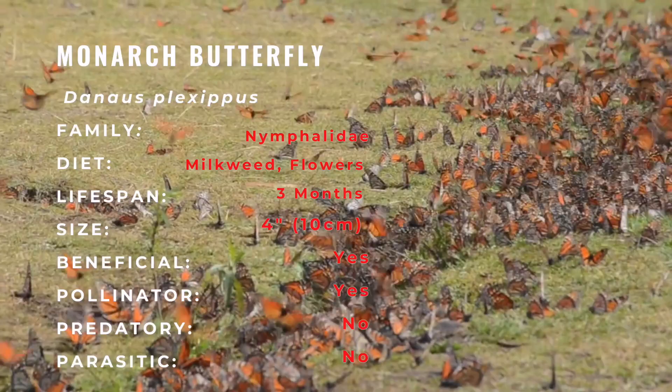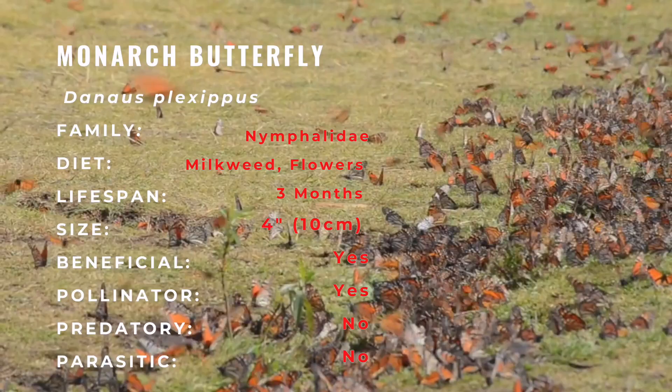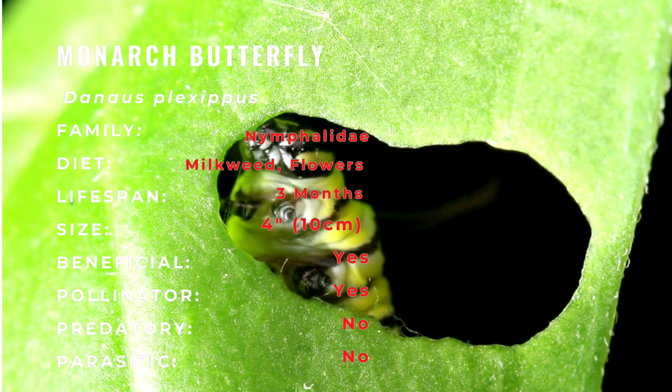With a wingspan of 3½ to 4 inches, the Viceroy Butterfly is similar in color and pattern but is markedly smaller and has extra black stripes across each hindwing.